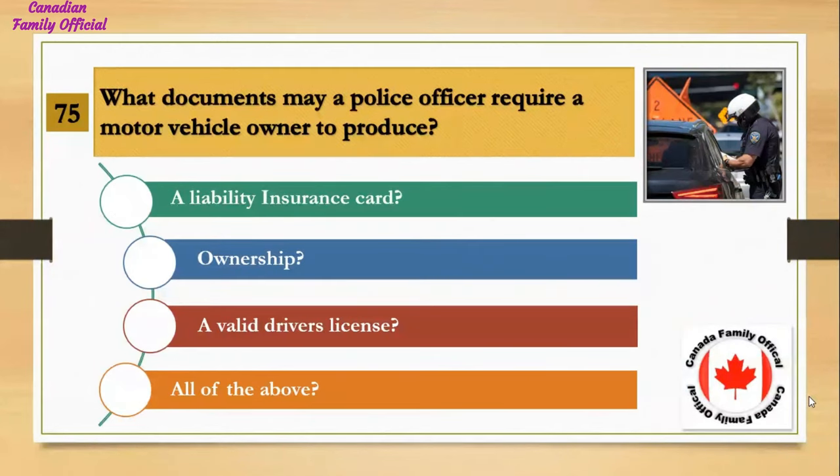What documents may a police officer require a motor vehicle owner to produce? Number 1, a liability insurance card; Number 2, ownership; Number 3, a valid driver's license; Number 4, all of the above. And the answer is all of the above.